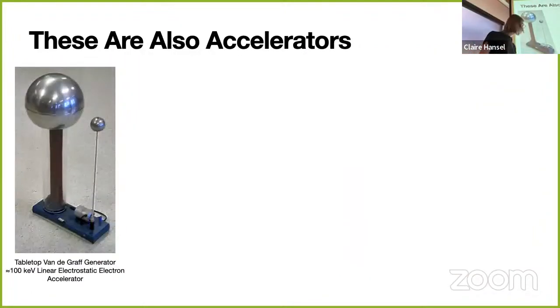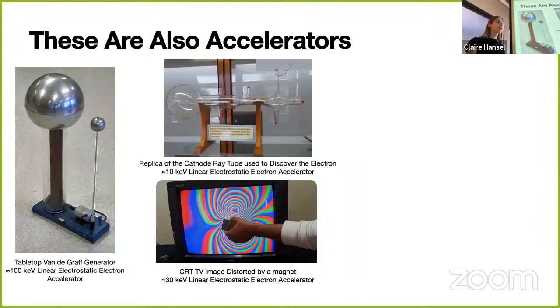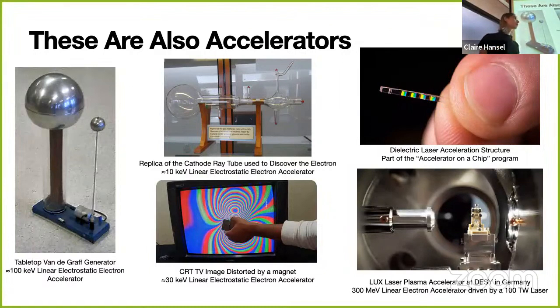These are also accelerators: the Van de Graaff generator is a small electrostatic particle accelerator. A CRT TV is a particle accelerator pointed at your face—the electrons shooting at your face are safe, though be careful about the high voltage if you open one up. Cathode ray tubes were used to discover the electron by J.J. Thomson. There's also a dielectric laser acceleration structure from the 'accelerator on a chip' collaboration, aiming to miniaturize accelerators onto chips. And here is a plasma accelerator in Germany, where a laser hits a gas jet and produces an extremely high-energy beam in a very tiny device.